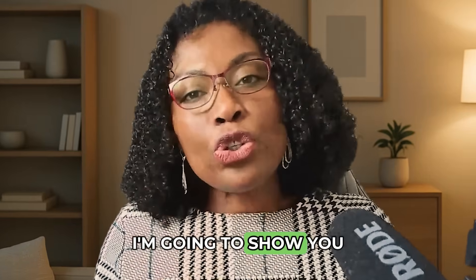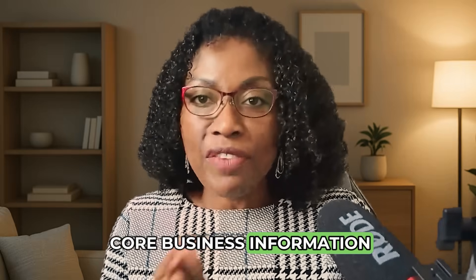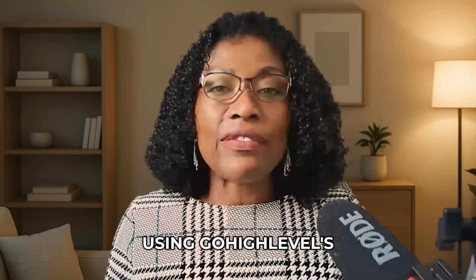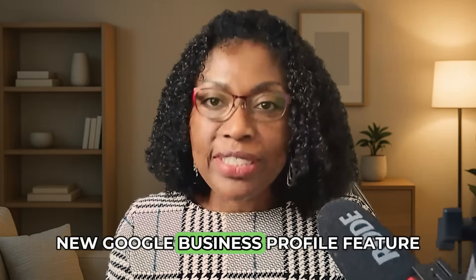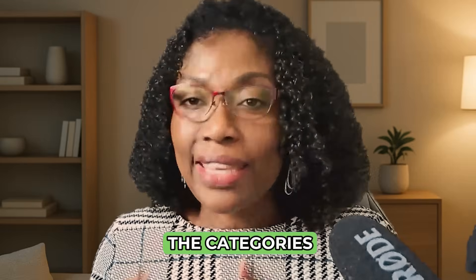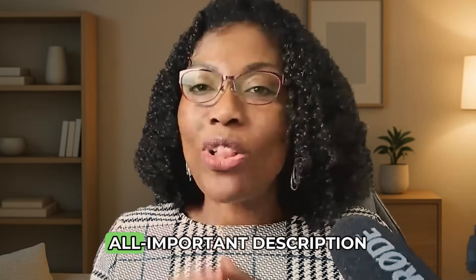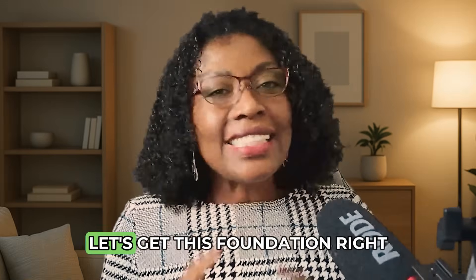Today I'm going to show you step-by-step how to complete your core business information using GoHighLevel's new Google Business Profile feature. We will cover the business name, the categories, and I will show you how to approach that all-important description. Let's get this foundation right.